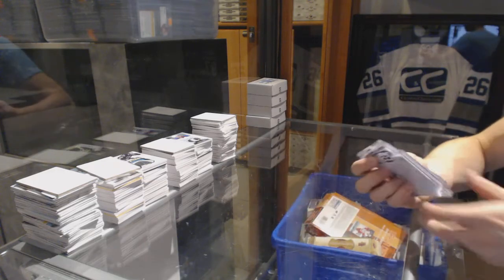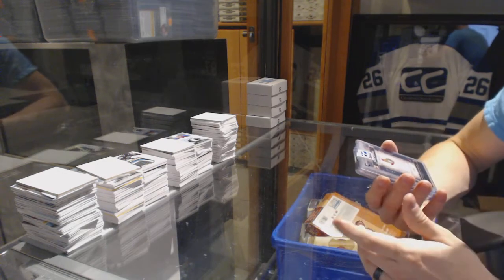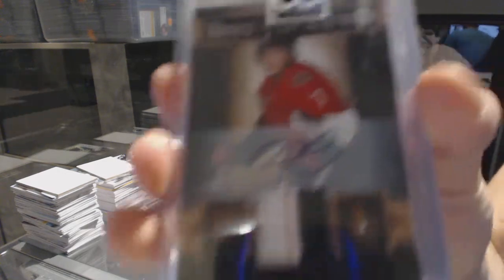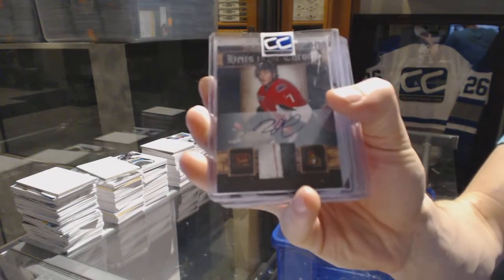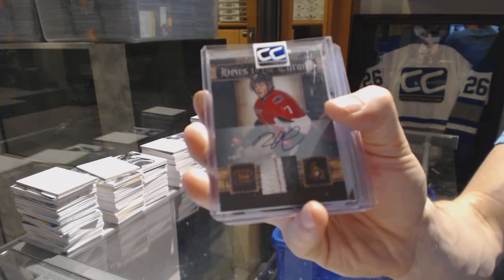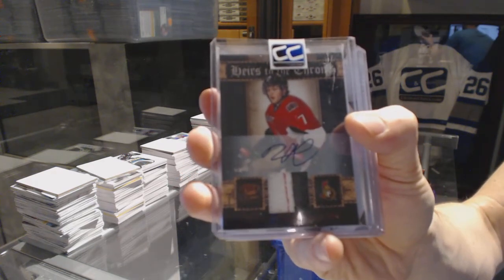We've got an 11-12 Crown Royal Heirs to the Throne jersey prime and autograph number 6 of 25, David Rundblad. 6 of 25 David Rundblad.